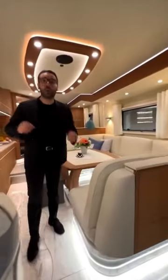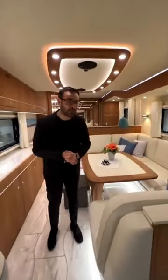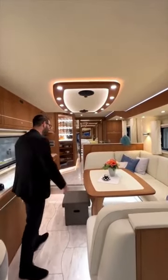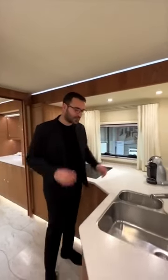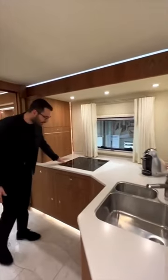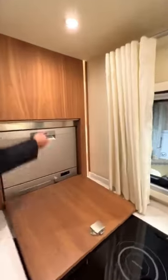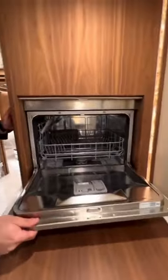This $1.85 million motorhome — this is the interior and it's amazing. You have every single technology you can think of. This kitchen truly has everything you need: a sink on this side, an induction cooktop, and check this out — we have a dishwasher drawer right next to your induction cooktop.